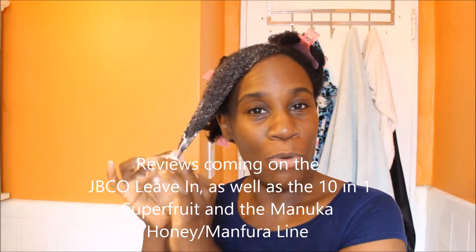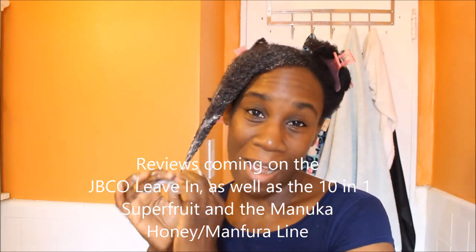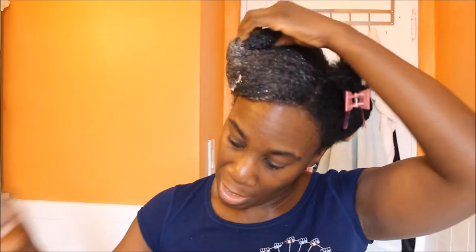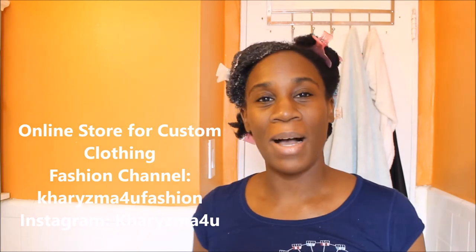I also purchased a couple more Shea Moisture lines, like their 10-in-1 and I'll be doing a review on that one as well as the Honey and Manuka line. Thank you guys so much for watching and I hope you liked my review. If you have a question or comment please leave it in the comments below. Also remember to check out my fashion videos and my online store - I do headbands, DIYs, fashion DIYs and custom clothing. I'm sure you'll find something you like, or I can definitely make it for you. Thanks for watching, have a wonderful day!